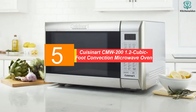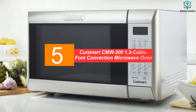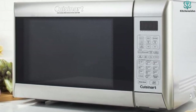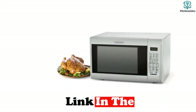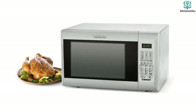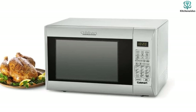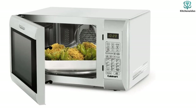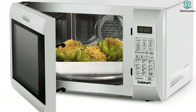Starting at number 5, we have the Cuisinart CMW200 1.2 cubic foot convection microwave oven. The technology for conventional baking and grilling in microwaves has been around since the early 2000s, but only in the last few years have component prices come down enough for widespread application in consumer-grade microwaves. Conventional microwaves use microwave radiation to cause water molecules in food to vibrate, creating friction and therefore heat. Microwaves with baking functionality also include high-power quartz halogen bulbs, which use infrared radiation to brown surfaces as in a conventional oven, as well as powerful fans to quickly move air around the chamber for convection and air frying.